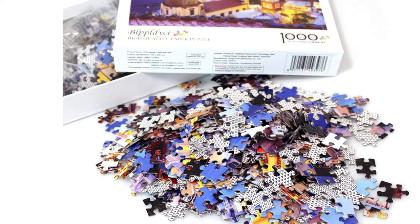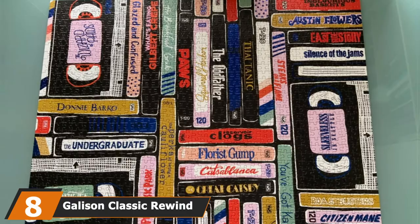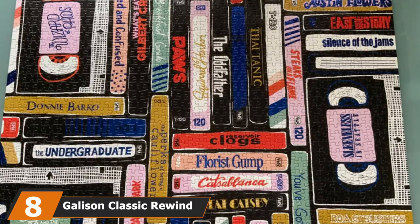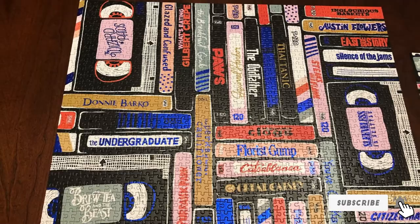The number 8 position is held by the Galison Classic Rewind Foil Jigsaw Puzzle. This illustration by Bethany Robertson will quickly become your new favorite puzzle. It is comprised of VHS tapes with silly, made-up titles that are guaranteed to cause a few giggles. Finished with foil details, you'll enjoy every second of assembling this beautiful 1,000-piece pick.